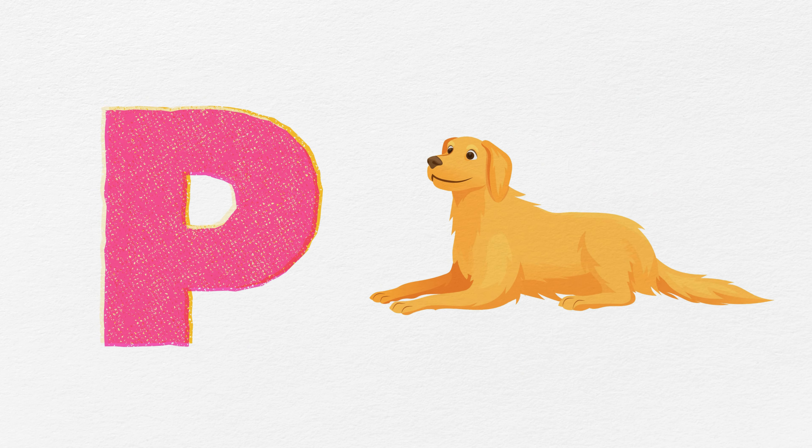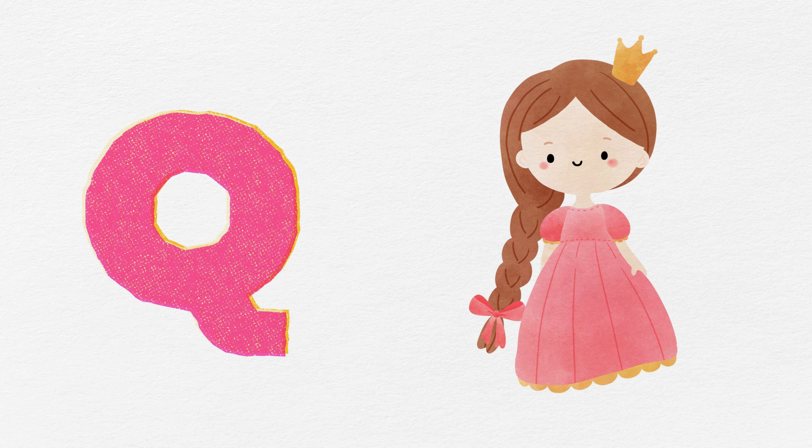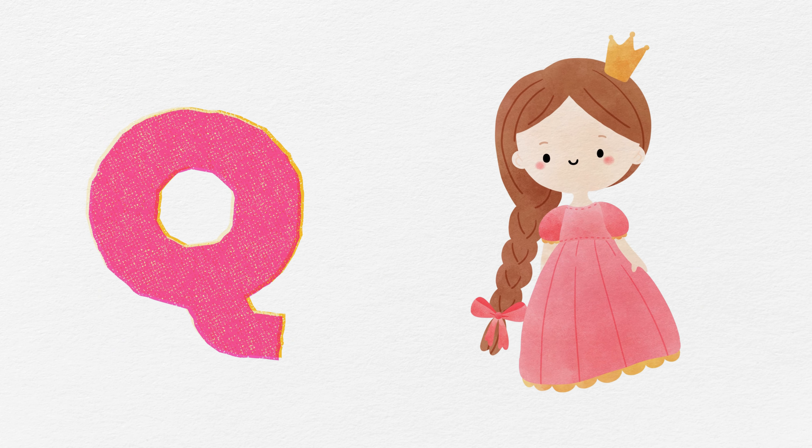M is for moon, glowing so bright. Q is for queen, with a royal crown. R is for rainbow, all around town. S is for sun, shining so bright.